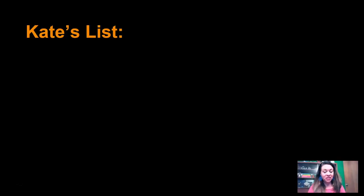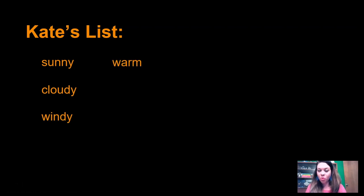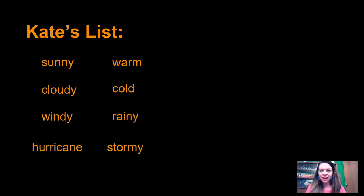Did you come up with a list? Here's what I want you to do — I'm going to read mine, you look at yours, and let's compare to see if we had some stuff the same and some stuff different. Here's my list: sunny, cloudy, windy, warm, cold, rainy, hurricane, stormy, cool, hail, snowy. Those were all the observations that I made. Did you make any observations that were different from the ones I made?